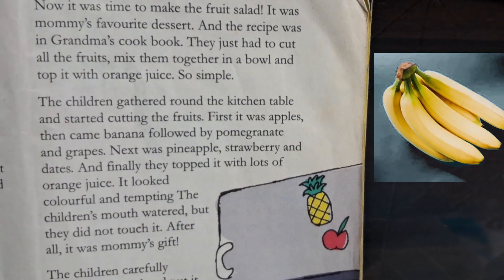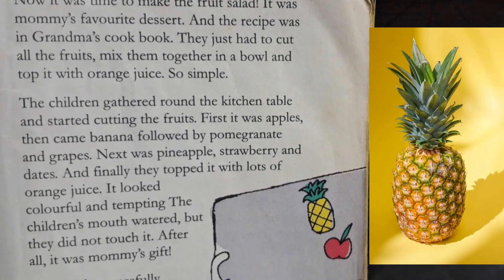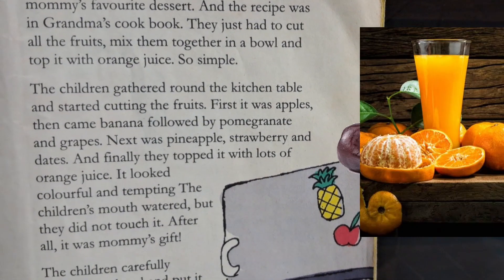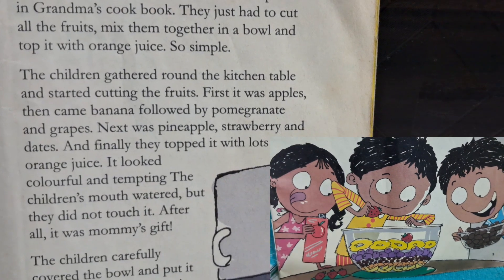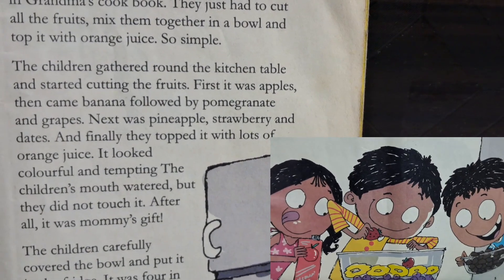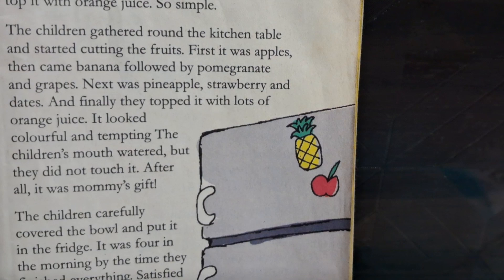First it was apple, then came banana, followed by pomegranate and grapes. Next was pineapple, strawberry and dates, and finally they topped it with lots of orange juice. It looked colorful and tempting. The children's mouths watered but they didn't touch it. After all, it was mommy's gift. The children carefully covered the bowl and put it in the fridge. It was 4 in the morning.